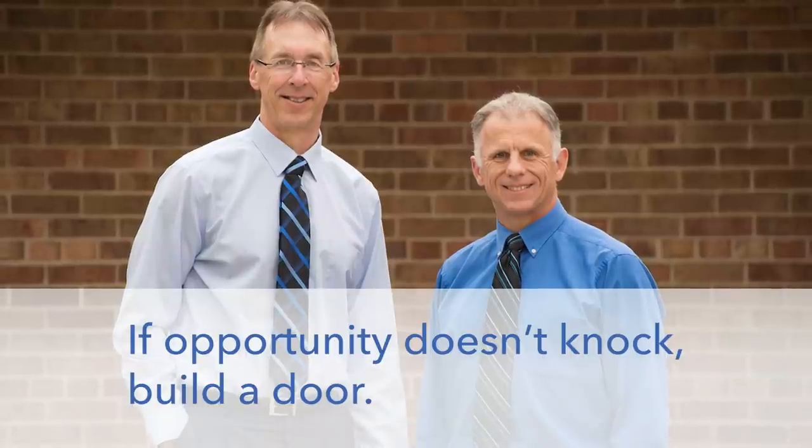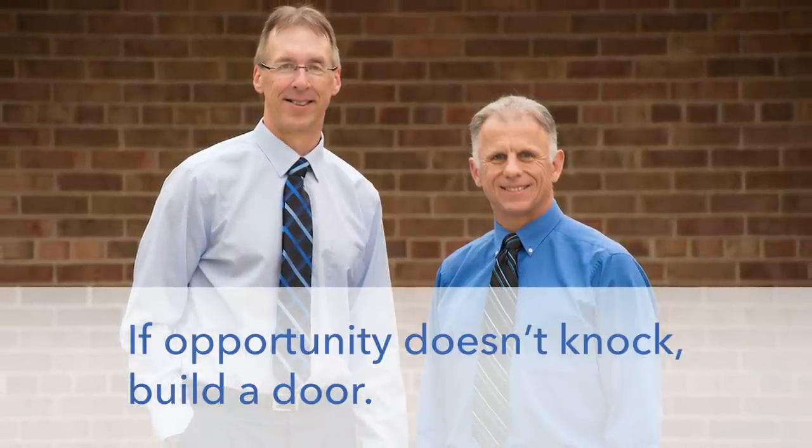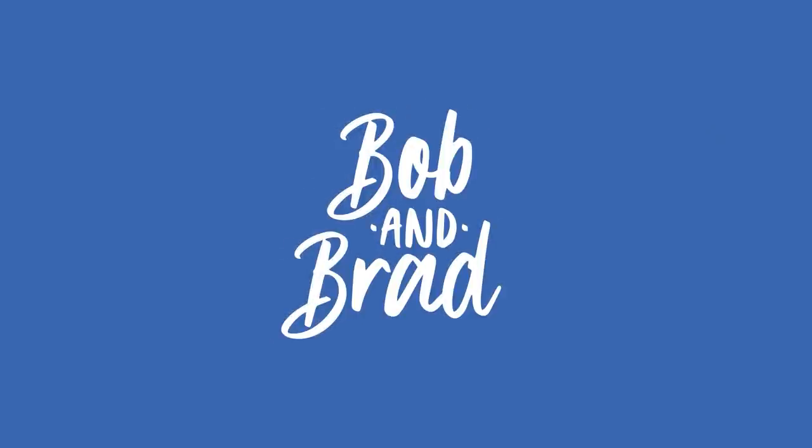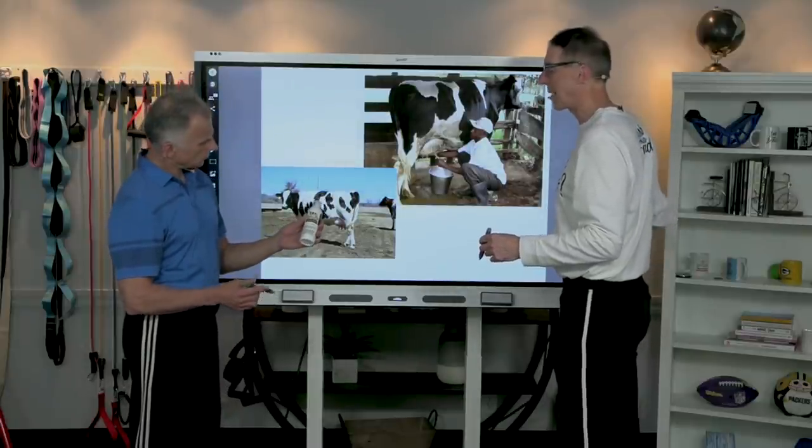We found a pain cream that works on cows and we're pretty sure it will work for you. What I really like about this cream, Brad, is the backstory.